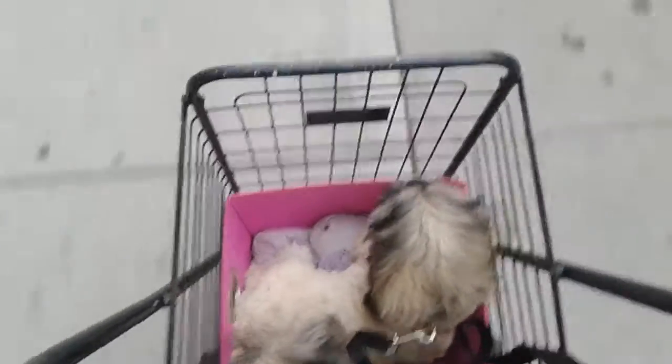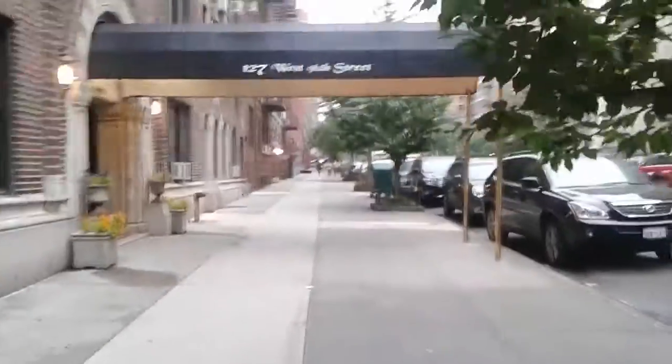Hi guys, this is Moxie and Niallin. Thanks for tuning in. We are on an adventure in the city and as you can see I made Moxie a little makeshift cart.